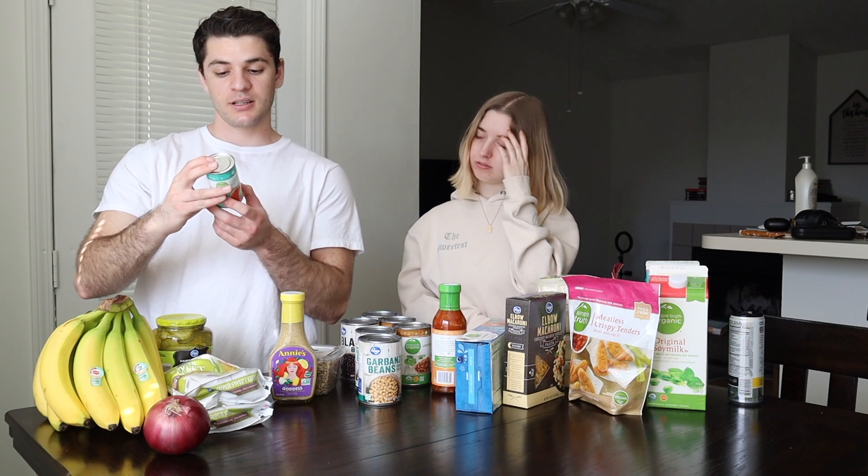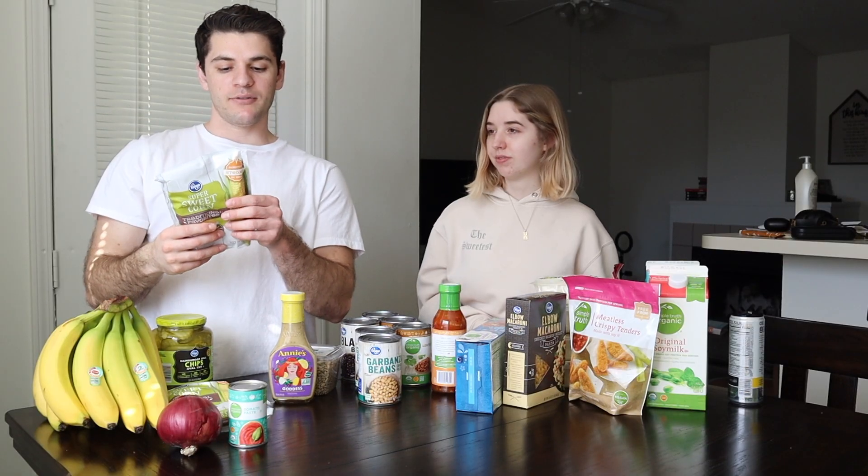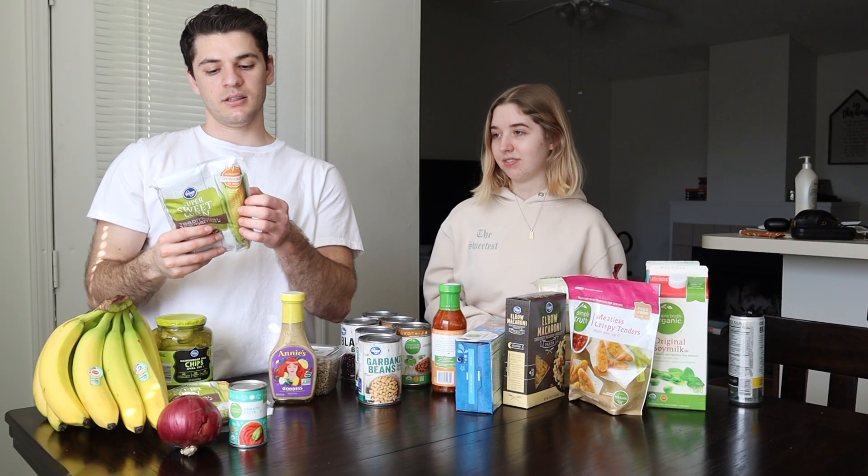We also got tomato paste — 30 calories, serving size is two tablespoons, six grams of carbs, and one gram of protein. Then we got an onion — it doesn't have a nutritional facts label. And we got sweet corn, which is a staple. The serving size is half a cup and in that you're getting 19 grams of carbs and three grams of protein.